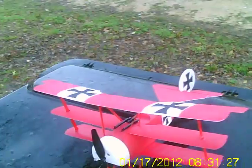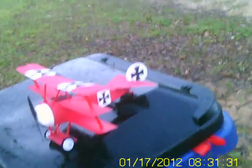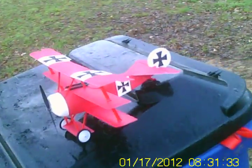Hello everyone. Here's our little Fokker triplane. I think this one is a ParkZone Fokker triplane. I'm going to put a little flight on it this morning.